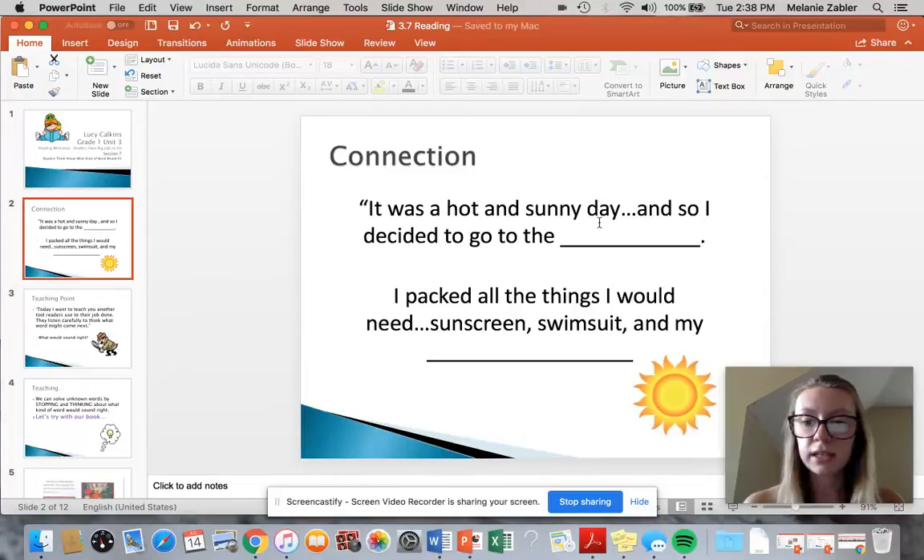It was a hot and sunny day today and so I decided to go to the blank. I packed all the things I would need: sunscreen, swimsuit, and my blank.